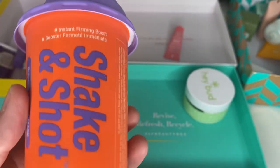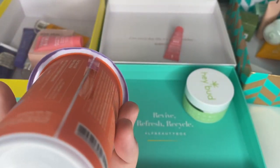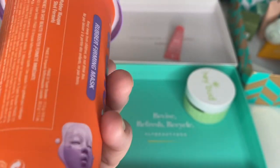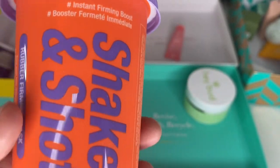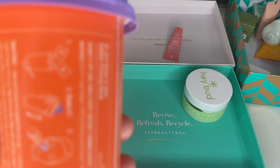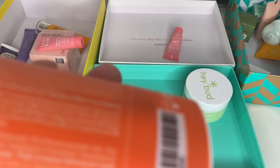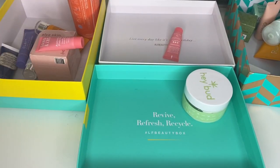I'm keeping this already because it's the freaky baby mask — the Shake and Shot rubber mask by Dr. Jart. It's the weirdest thing. I've seen a few people do it but I've been waiting to do it myself. It looks hilarious. I'm looking for a use-by date — I can't see one. I need to do that video very soon.